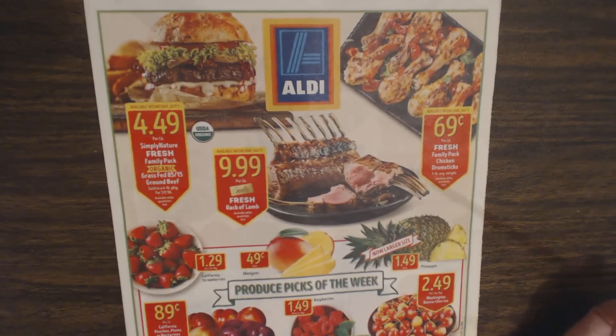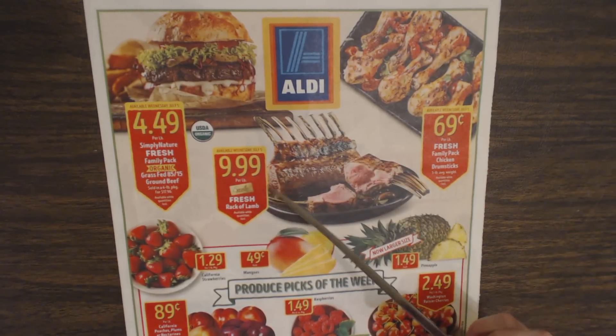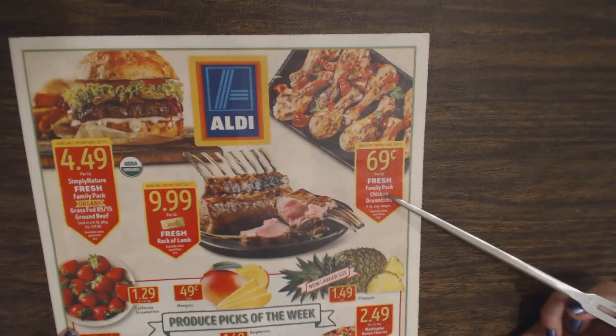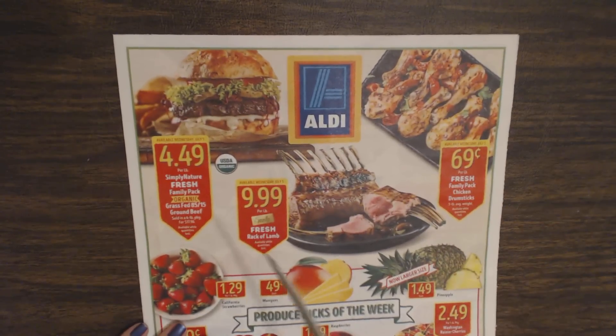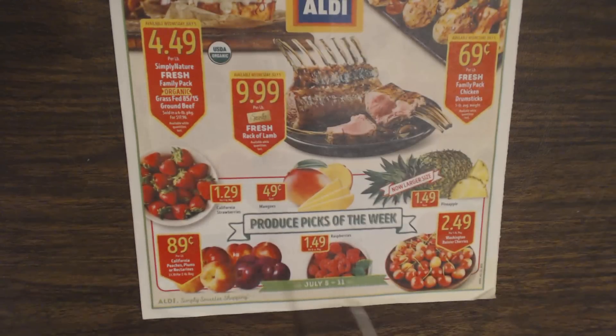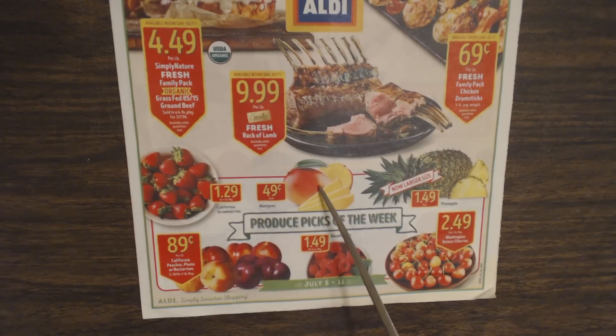Of course, it would never be complete without an Aldi circular. This week you can get fresh rack of lamb, available while quantities last, for $9.99 a pound — which is wonderful. They have fresh family-packed chicken drumsticks for $0.69 a pound. They also have Simply Nature Fresh Family Packed Organic Grass-Fed Beef for $4.49 a pound. And yummy California Strawberries for $1.99, mangoes for $0.49 each, whole pineapples — bigger than they used to be — for $1.49 each. Washington Rainier Cherries are $2.49 a pound, raspberries are $1.49, and California peaches, plums, or nectarines are $0.89 a pound.